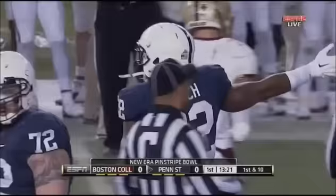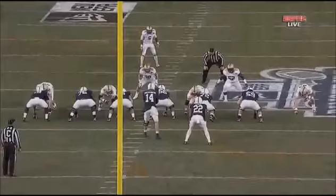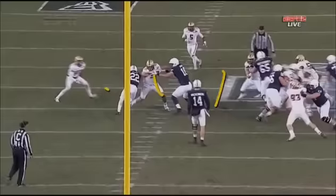DC brings pressure again and Akeel Lynch gets a first down to midfield. Another stop made by Justin Simmons — that's a gain of eight. Watch how they still attack these gaps, and because of that Penn State is able to run the ball.